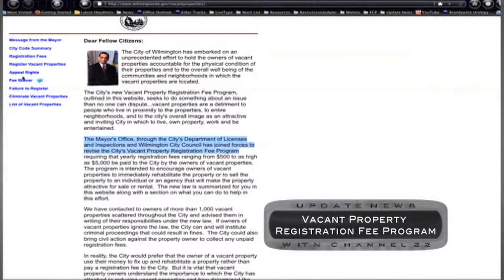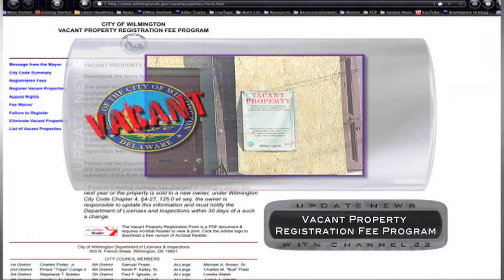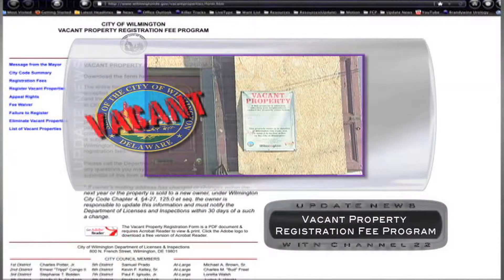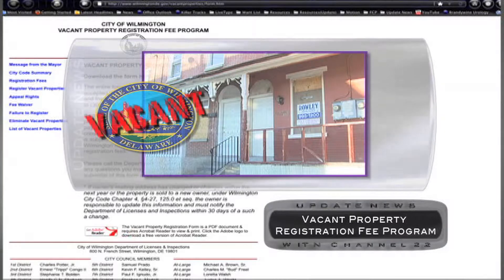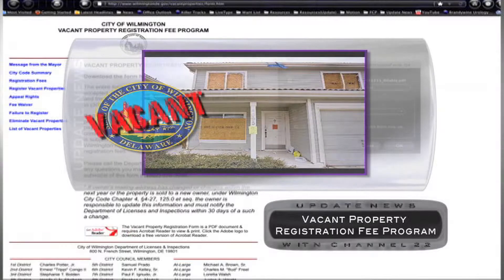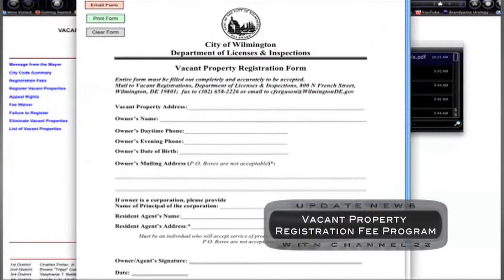The Vacant Property Registration Fee Program assesses an escalating fee on property owners who fail to keep their properties occupied and in good working condition. At-Large Councilman Bud Friel introduced the amendment to help good property owners who are hampered in selling due to the nation's economic downturn. The one-time waiver fee is authorized by the City's Department of Licenses and Inspections, and it will allow owners time to complete necessary rehabilitation work and find a new owner or tenant.